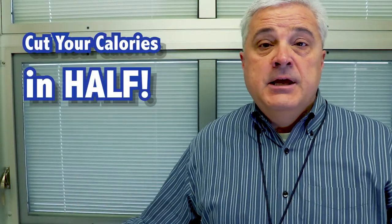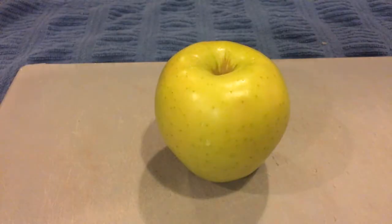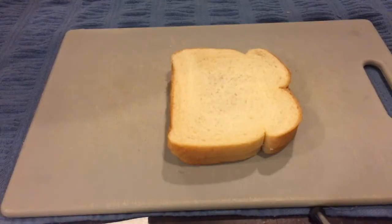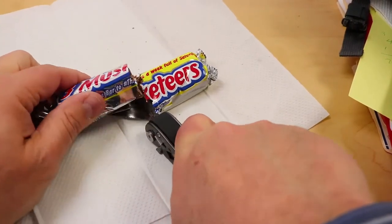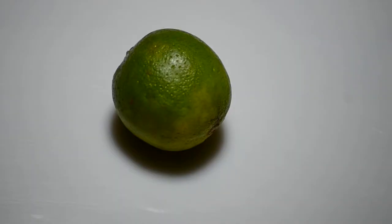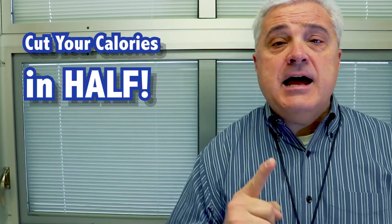Everyone knows that managing your calories is an important part of health. This Pop-Tart — 205 calories, that's too much. Cut it in half. Don't let this apple fool you, that's like 150 calories — cut it in half. It might look like an innocent peanut butter and jelly sandwich, but do you really need all those calories? Cut it in half. Three Musketeers bar — you know what to do. This lime might look innocent, but better play it safe — cut it in half. This is a sure-fire way of cutting your calories in half.